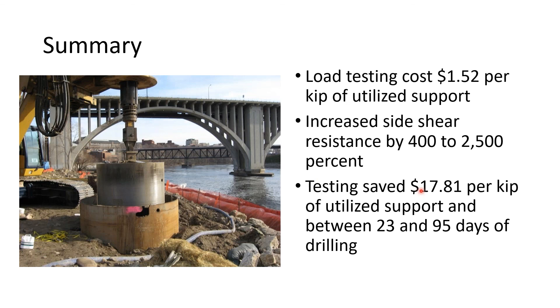To summarize this case history: load testing cost $1.52 per kip of utilized support—$583,000 total. If we'd gone to most clients and said we wanted to spend half a million dollars on their project, they probably would have been reluctant. But we can show in this case that we saved over 10 times that value just in material and construction costs, not counting the time value savings of 23 to 95 days.